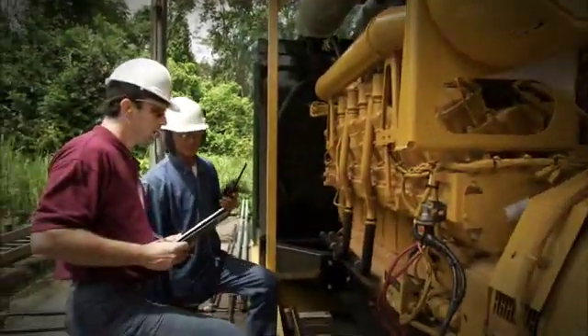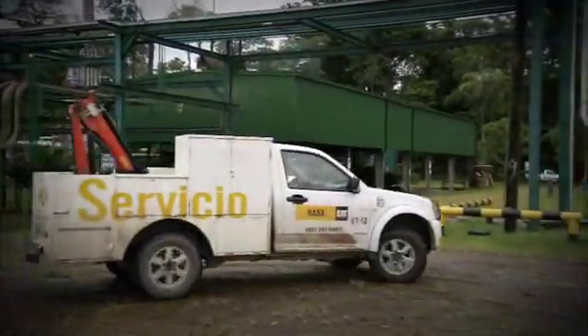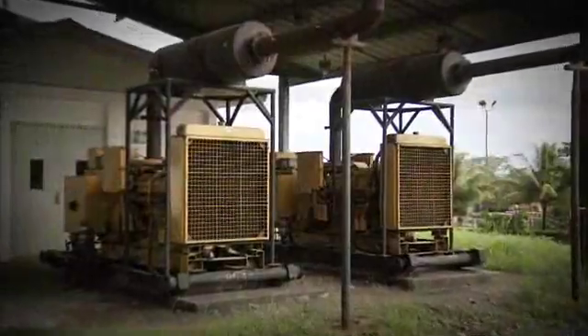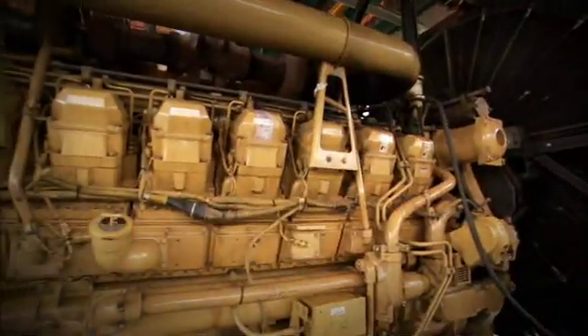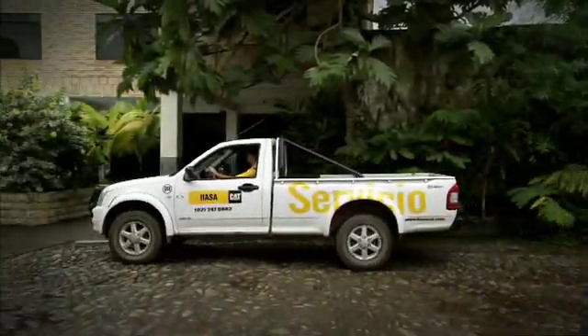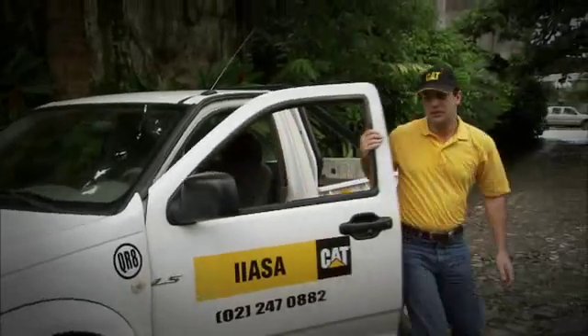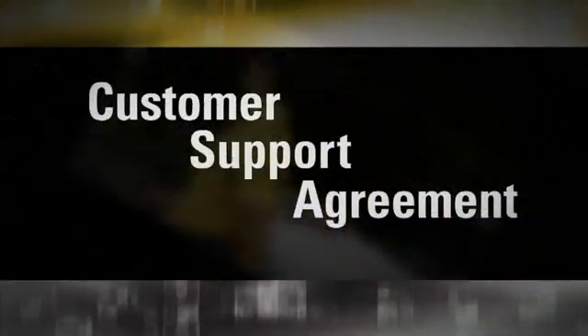Control costs and budget more accurately, increase uptime, prevent catastrophic failures, and get vital maintenance and service work done on time by a team of professionals with a customer support agreement from your CAT dealer.